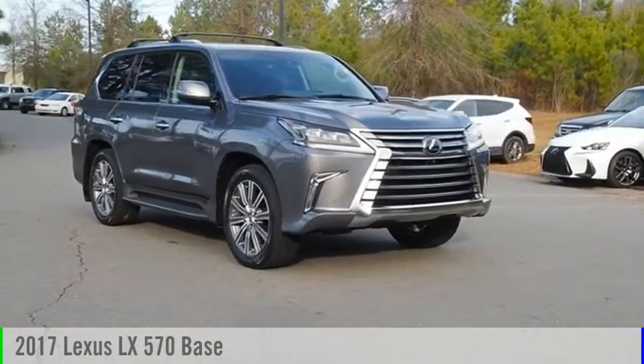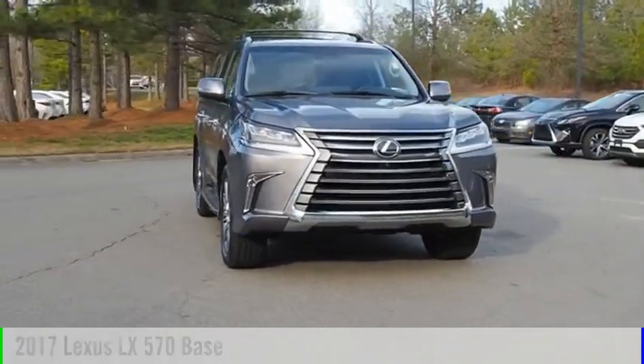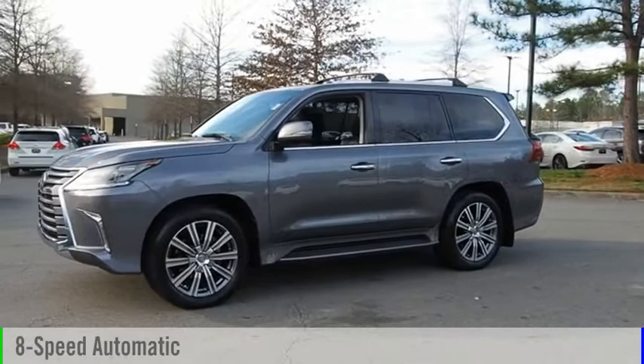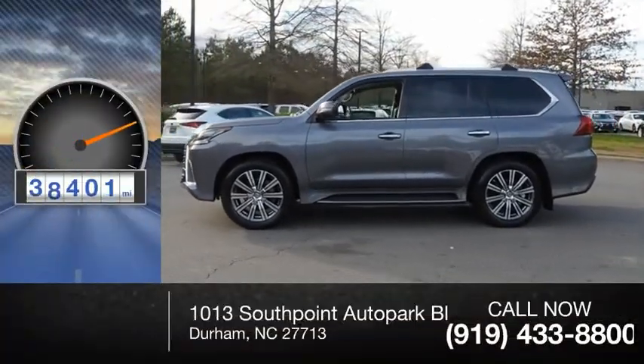Take a ride in the 2017 LX570. This vehicle is powered by an all-wheel drive, eight-cylinder, 5.7-liter engine, and comes with an eight-speed automatic transmission. This vehicle has less than 40,000 miles.